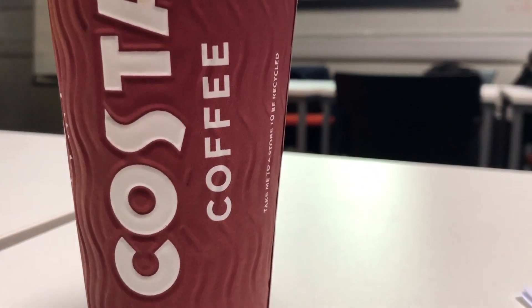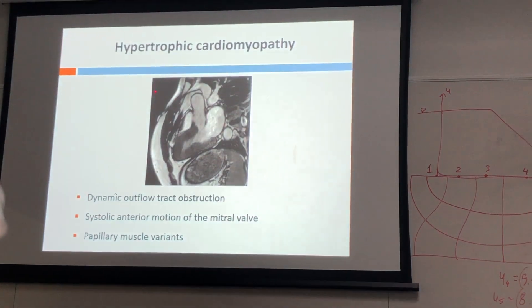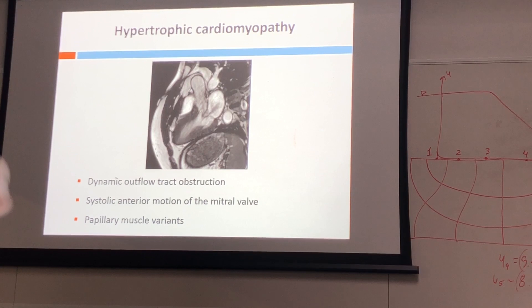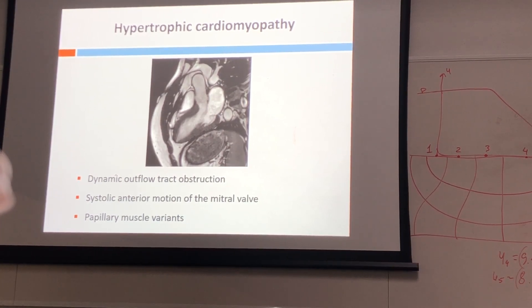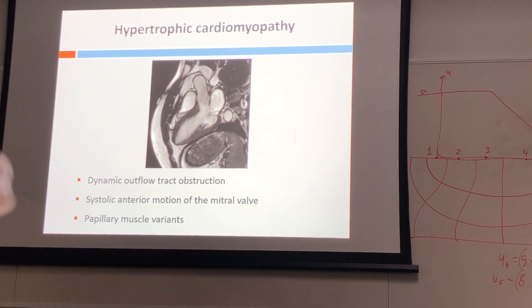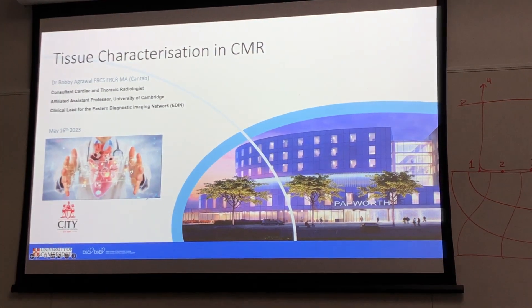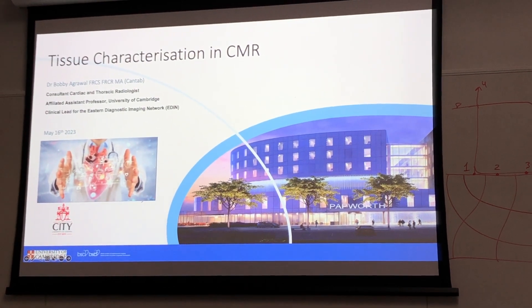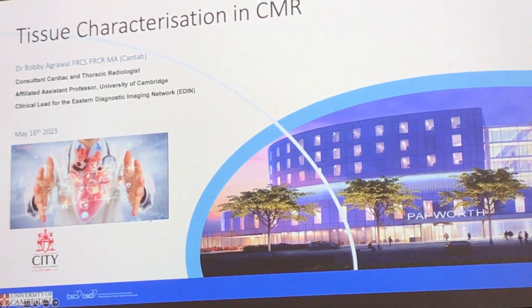The lecturer explains flow encoding: we encode in the direction flow is going — maybe head-foot direction — then we drop our VENC and see what the VENC is until we stop the aliasing. With velocity encoding, the key is to do the basic stuff really well. If you do complicated techniques but miss the basics, no one will be able to make a diagnosis.